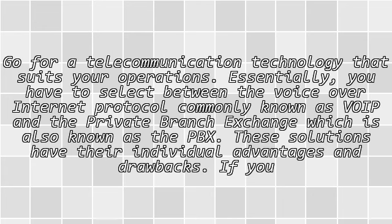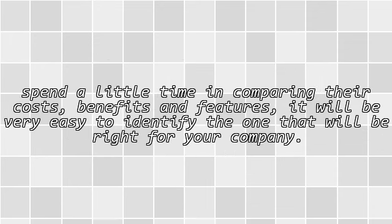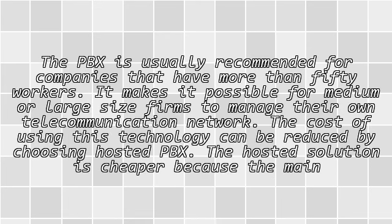Go for a telecommunication technology that suits your operations. Essentially you have to select between the voice over internet protocol, commonly known as VoIP, and the private branch exchange, also known as PBX. These solutions have their individual advantages and drawbacks. If you spend a little time comparing their costs, benefits, and features, it will be very easy to identify the one that will be right for your company.